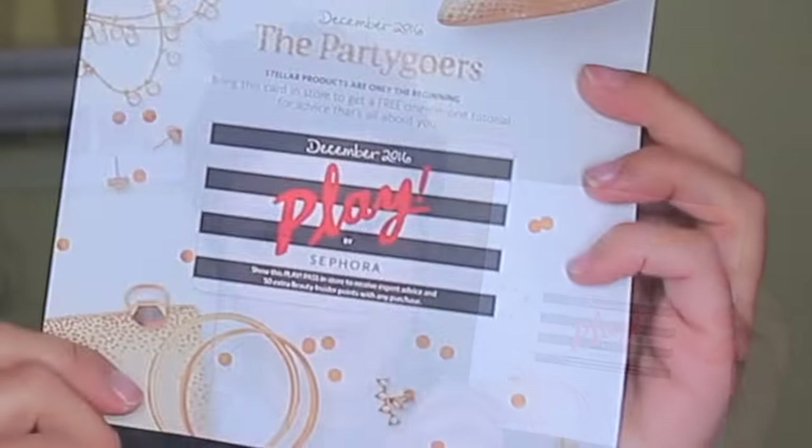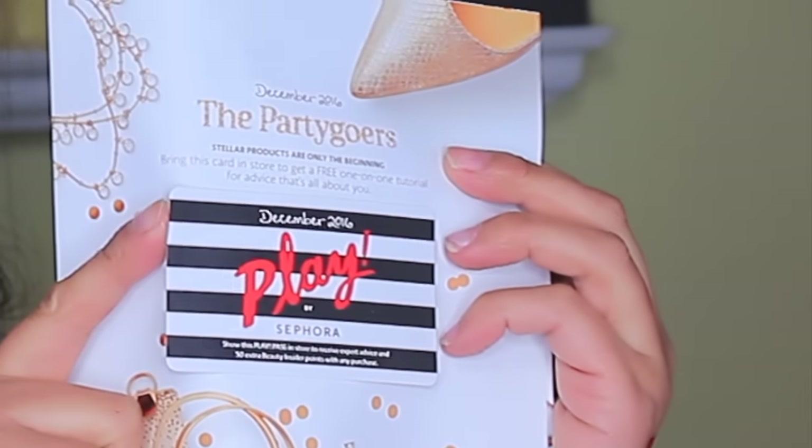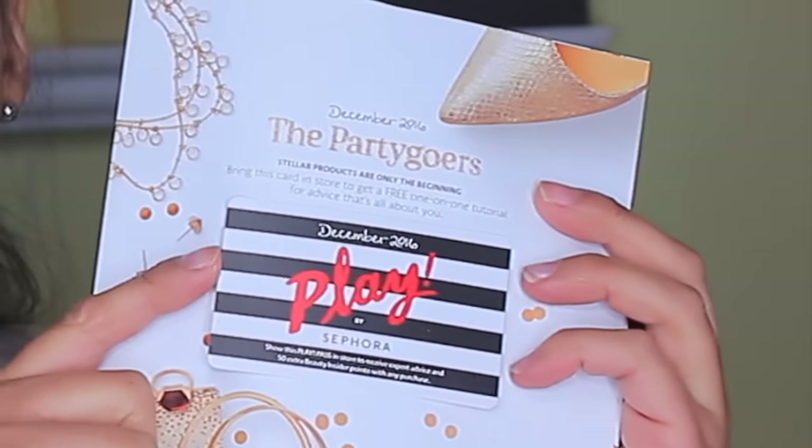I'll start, as always, with the little flyer that comes in the box. This is a card you can take in to get a makeover, and it also gives you 50 extra points on whatever purchase you make at Sephora. I think you have to go in-store — I don't think you can redeem it online — but that's pretty cool.